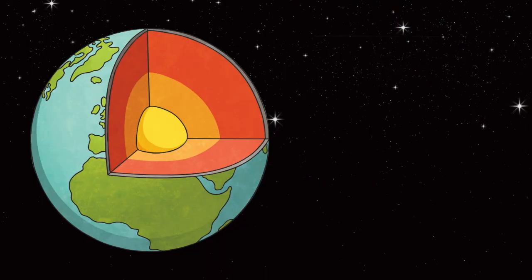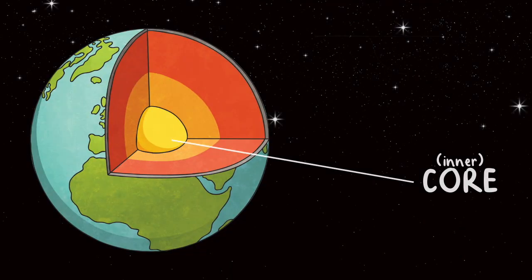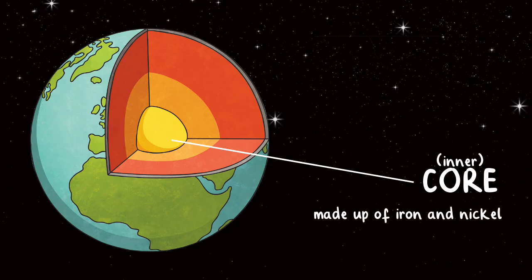The two deepest layers of the Earth are called the core. The inner core is a solid, dense and heavy layer made up of iron and nickel. It is extremely hot and can reach temperatures of up to 10,000 Fahrenheit.